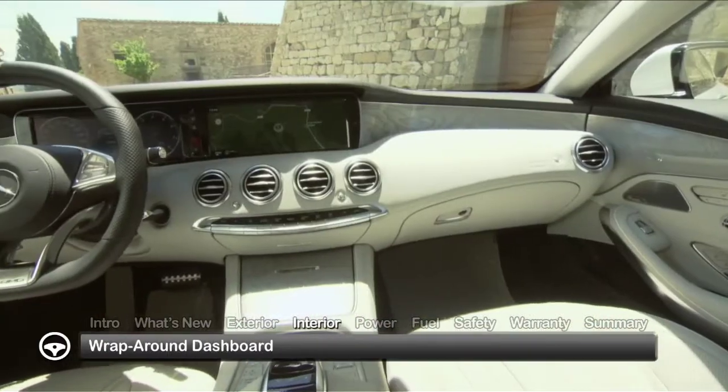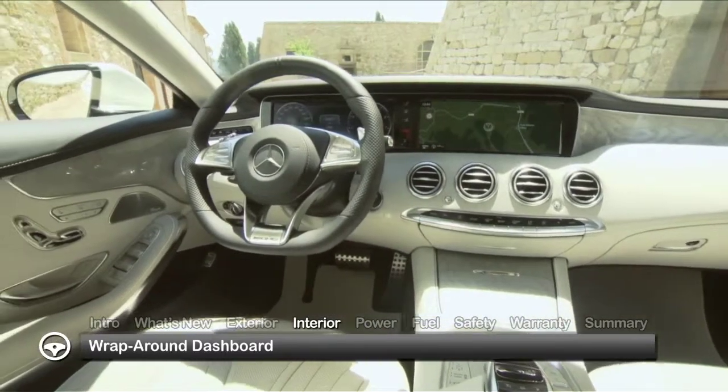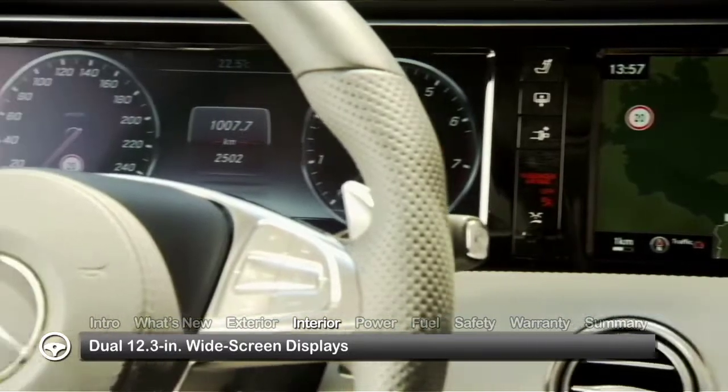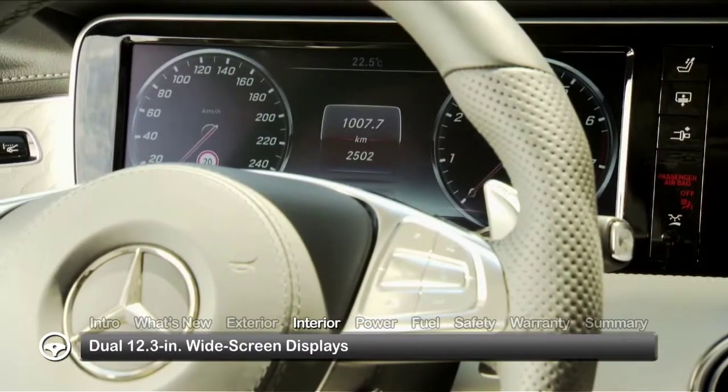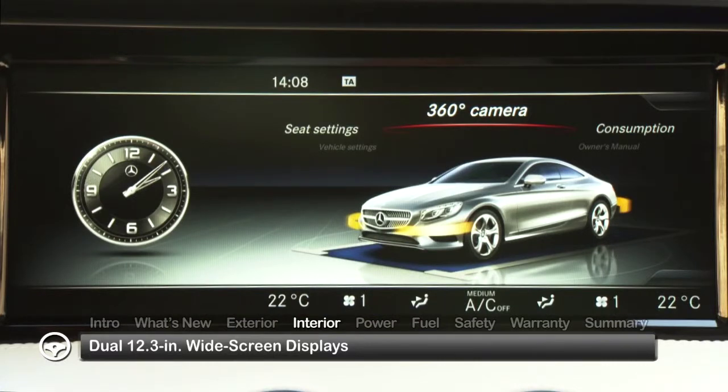Inside, the expansive wraparound effect of the dashboard extends onto the doors, accentuating the surrounding sense of elegance. Dual 12.3-inch widescreen displays spread out before the driver, providing standard gauge cluster readings straight ahead and an infotainment interface above the center console.